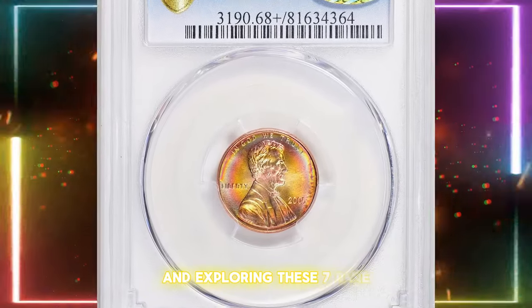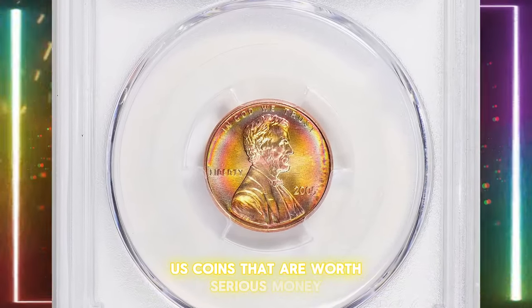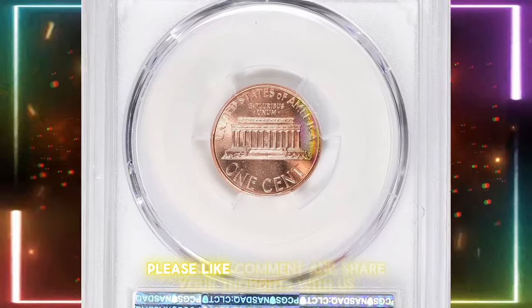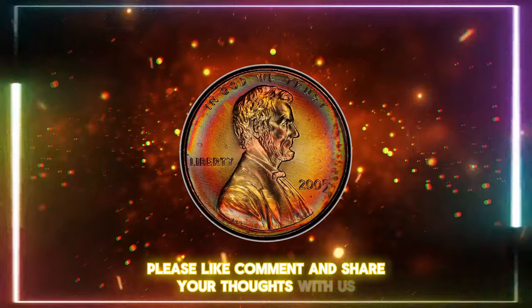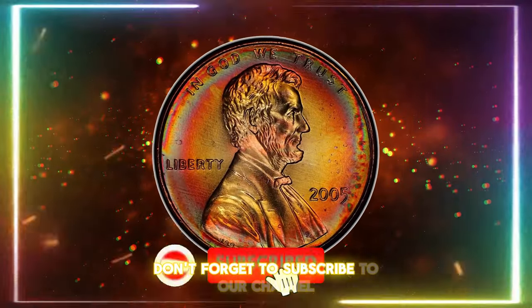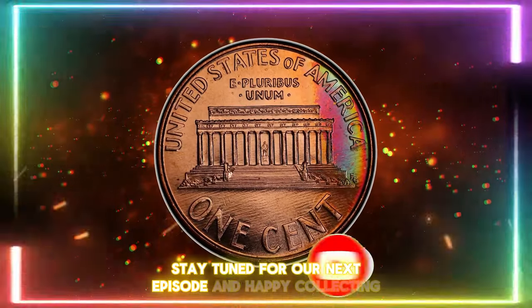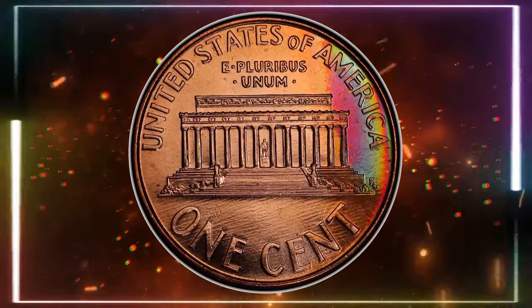Thank you for joining us and exploring these seven rare U.S. coins that are worth serious money. If you enjoyed this episode, please like, comment, and share your thoughts with us. Don't forget to subscribe to our channel for more exciting numismatic discoveries. Stay tuned for our next episode, and happy collecting.